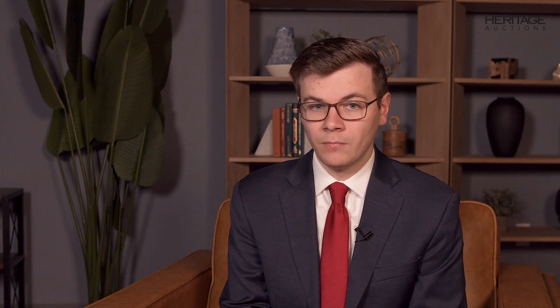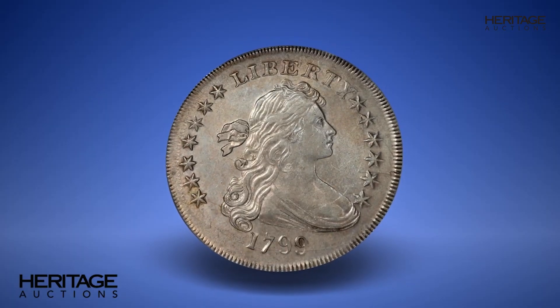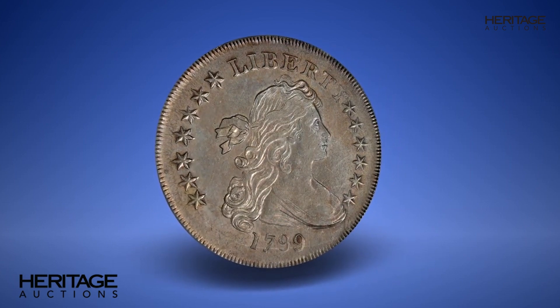The two extra stars are largely covered by the clouds on both ends of the arc, which were artificially enlarged in an attempt to cover them up.